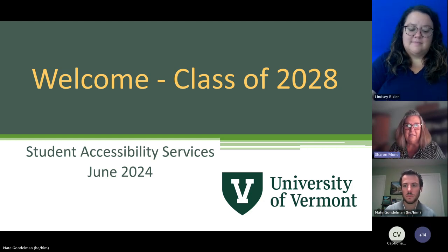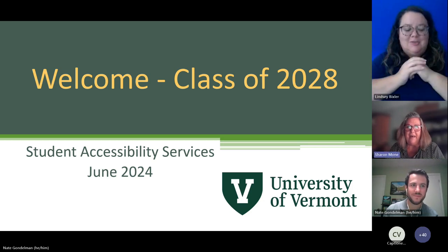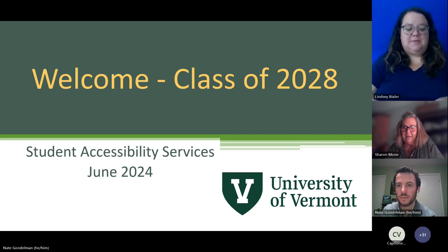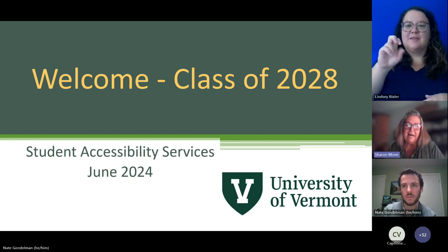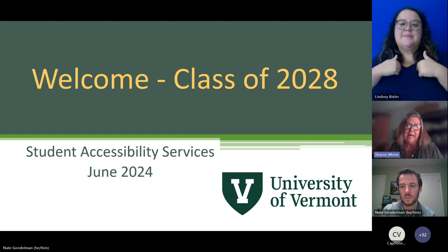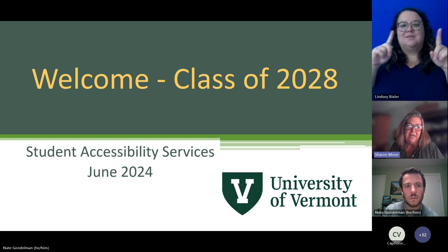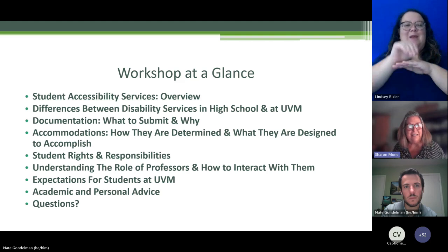Good evening. I believe it has started — just verifying that the lobby is open and that guests have arrived for our presentation tonight. My name is Sharon Bohn. I am the Director for Student Accessibility Services, and also Associate Director within the Center for Academic Success. We welcome you tonight to get an inside look at Student Accessibility Services.